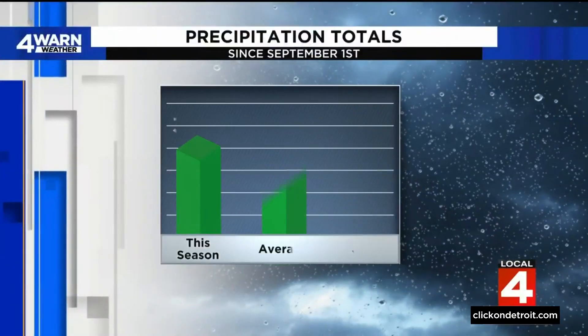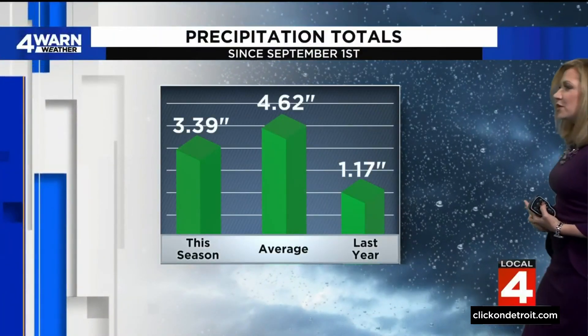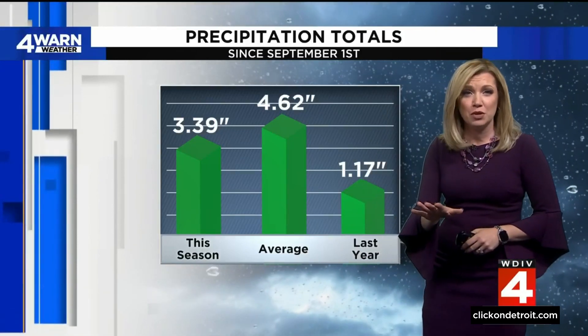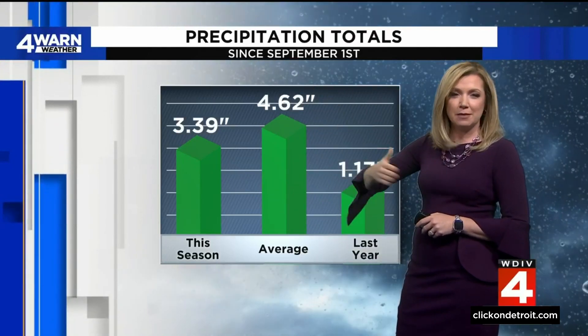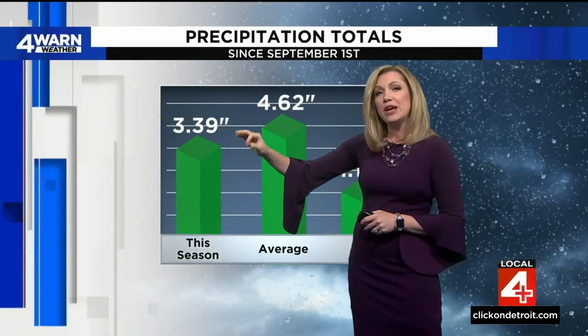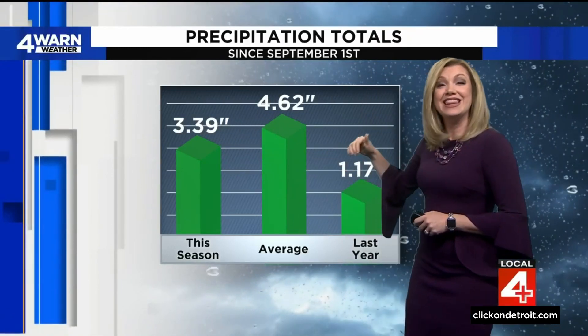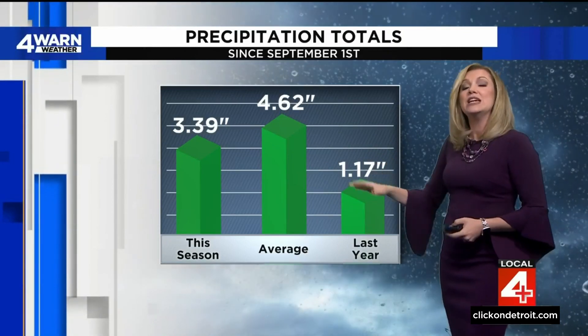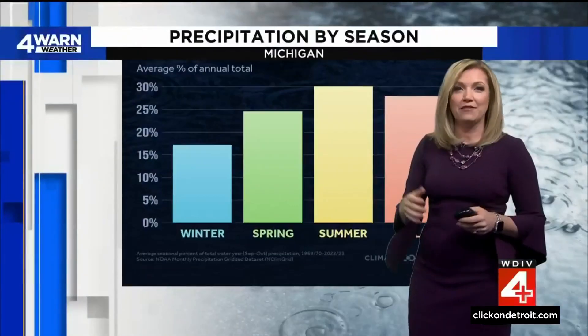Let's crunch where we are at compared to last year, because if this feels like just a little soggy of a fall so far, you wouldn't be wrong. This season — which we start measuring come September 1st, the meteorological start of fall — we have just over three and a third inches of precip. This time last year we had just over an inch, so that's more than a two inch difference. We're still below the average, which should be right around four and a half inches.